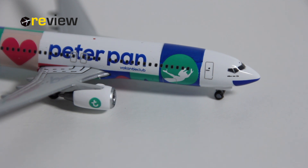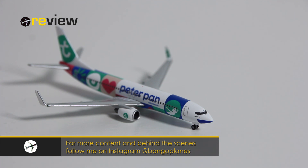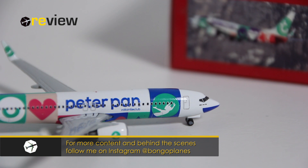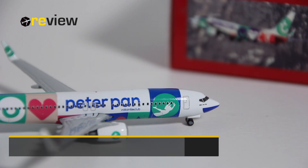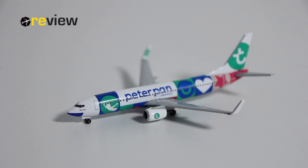So there we have it — the Boeing 737-800 from Transavia in the special Peter Pan livery. I really like this aircraft model. The print quality is excellent and really brings this special livery to life, and the physical details on this aircraft model are really good. So definitely an aircraft worth having in one's collection. If you want to know more about this foundation, there is a link in the description below.